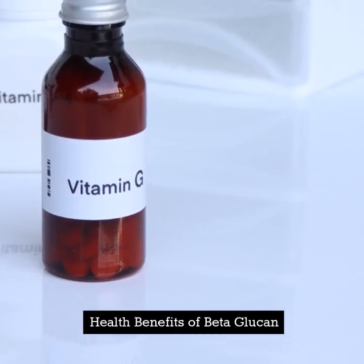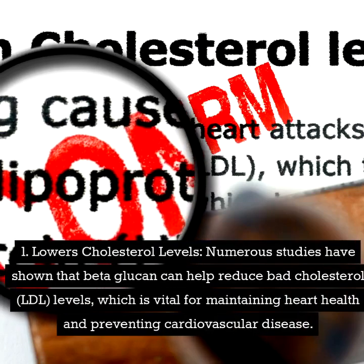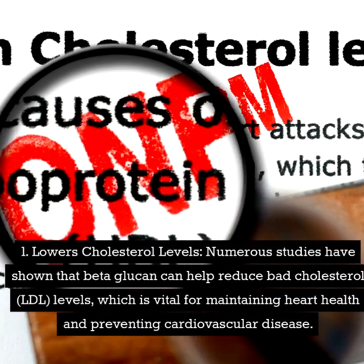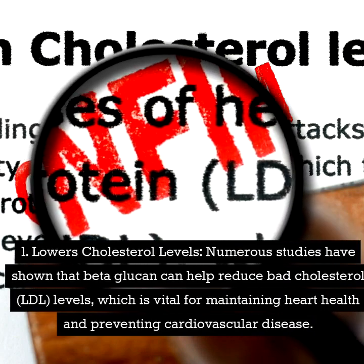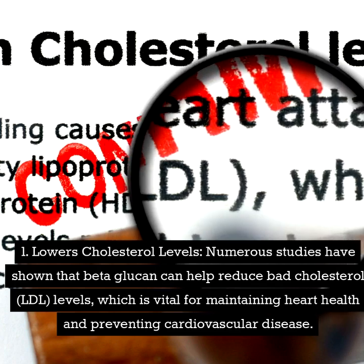Health benefits of beta-glucan. Number one: lowers cholesterol levels. Numerous studies have shown that beta-glucan can help reduce bad cholesterol (LDL) levels, which is vital for maintaining heart health and preventing cardiovascular disease.